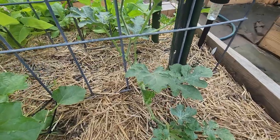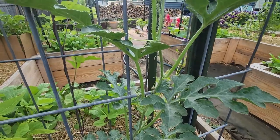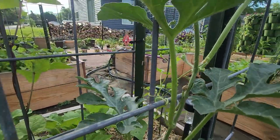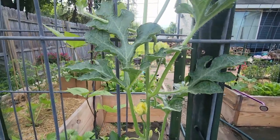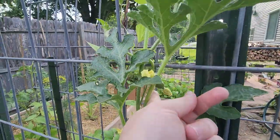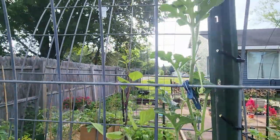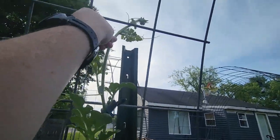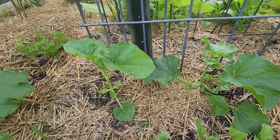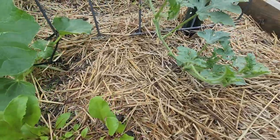Watermelon - it's going crazy, starting to set off some little fruits. That's the bush baby watermelon. And a kajari melon and a cantaloupe - I don't know which one's which. And some beets.